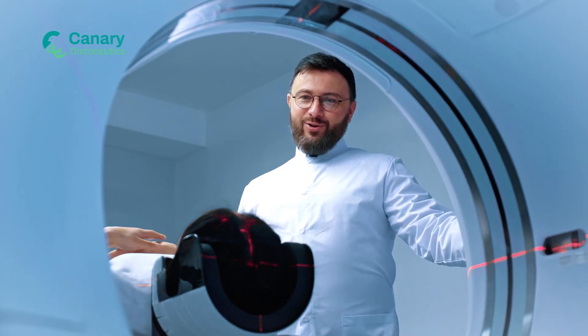Many oncologists rely on Canary Oncotherapeutics to guide treatment decisions because of the quality and utility of our tests. Thank you for placing your trust in us. Discover more details about our tests by exploring our website.